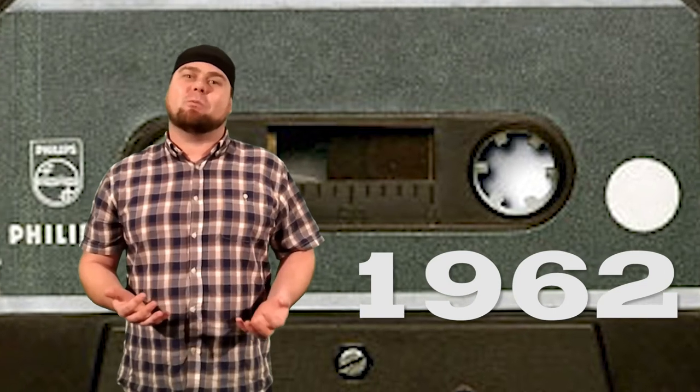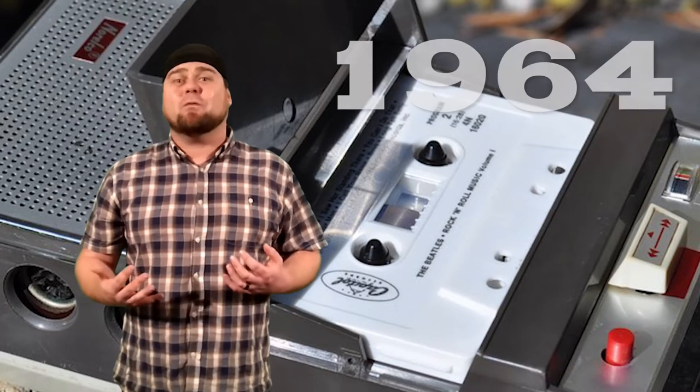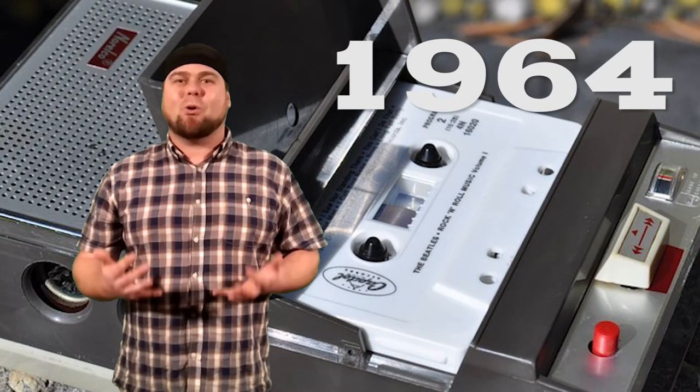In 1962, Philips created what we now know as the modern cassette tape. It took a couple of years to become the industry standard, and this was helped greatly because Philips decided to make the format free to use. In 1964, Philips also released the Norelco Carricorder Recorder Player.